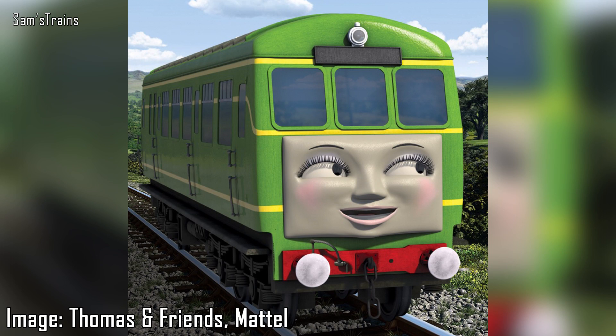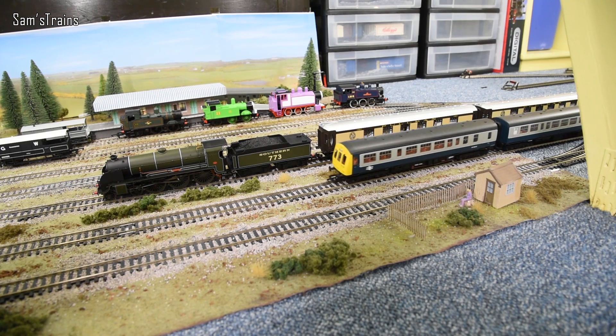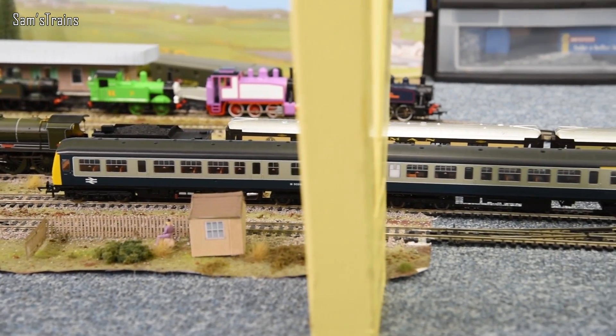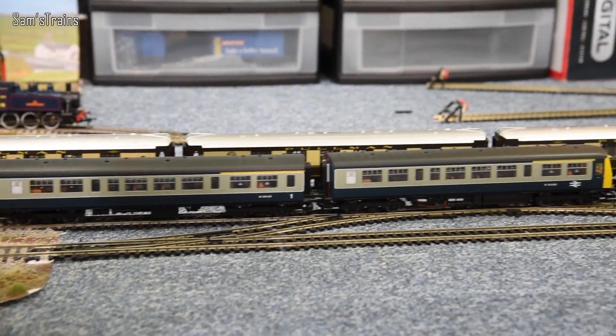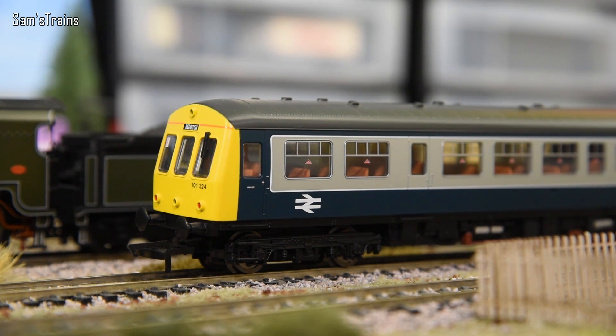There is also in Thomas and Friends a diesel rail car known as Daisy - she's a bit stuffy, a little bit full of herself. Daisy is just a one-car unit, there's only one of her. But in real life, the Class 101, which is what she was based on, often had two or even three coaches as part of the set. Mine here is in blue, not green like Daisy, and it does actually have three coaches. But yes, that is a Class 101, which supposedly is the same class as Daisy.